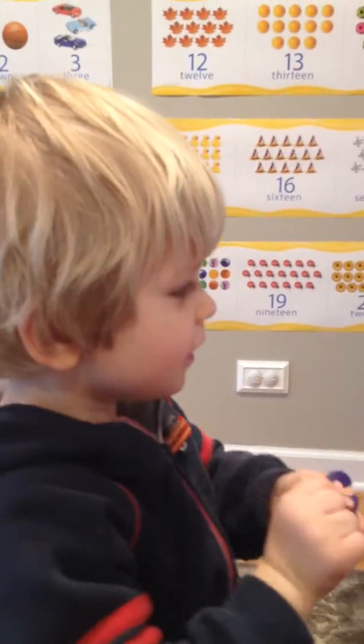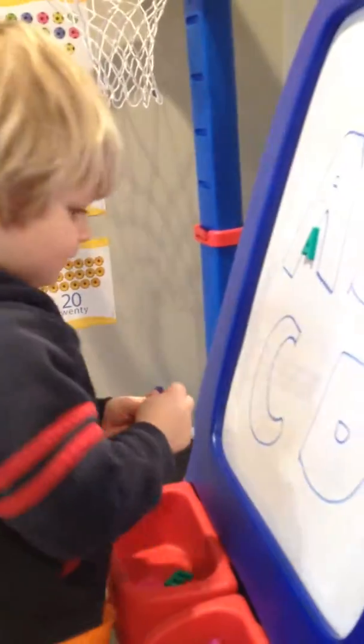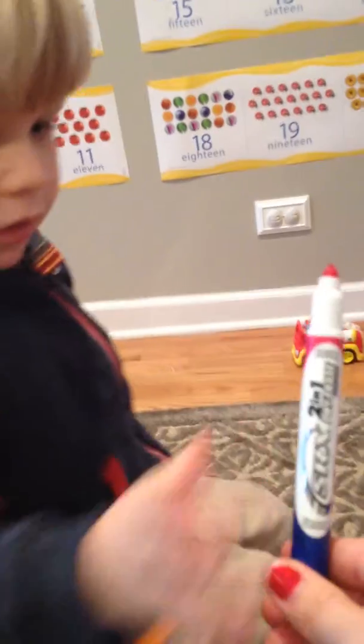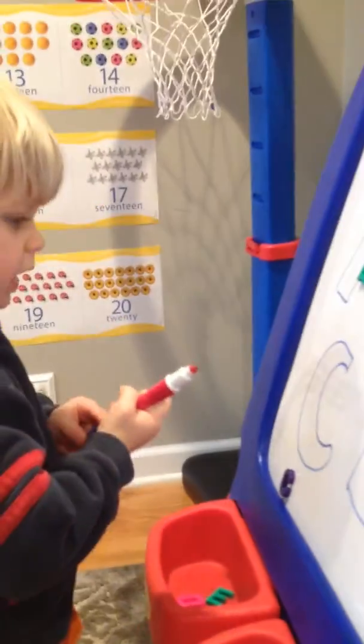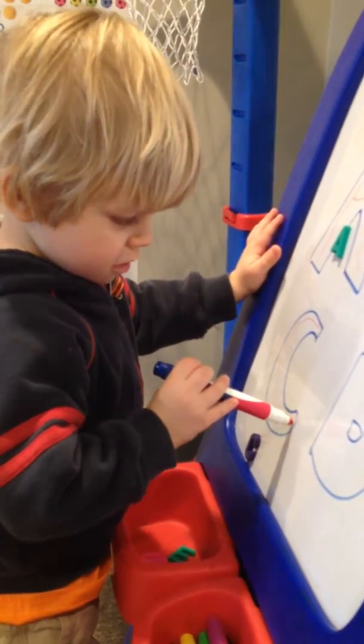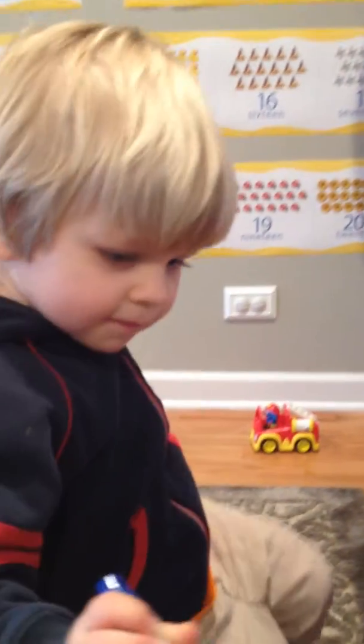You did find C. Can you put C on the board? Can you draw the letter C? Thanks. Very good. Good job.